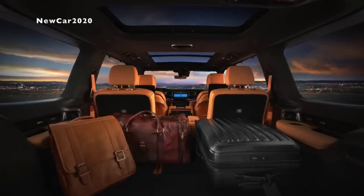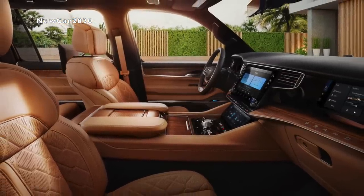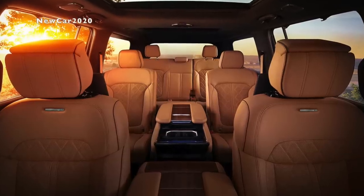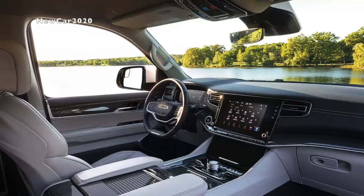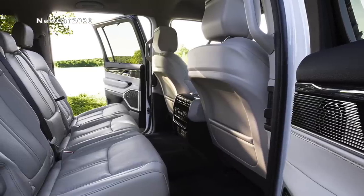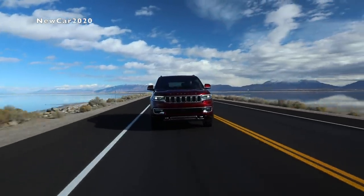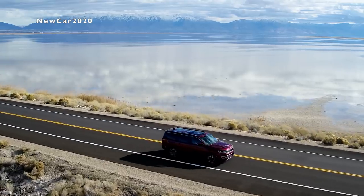Interior amenities of the Jeep Grand Wagoneer 2022: the interior is luxurious and modern. In the cabin there are 7 screens. The 10.25-inch screen on the dashboard on the passenger side is for entertainment, internet connectivity, or navigation. This screen is treated with special film to help prevent driver distraction. There is also a 12.1-inch infotainment screen and a 12.3-inch digital screen. A 10.25-inch screen located below the entertainment center controls seat adjustment or air conditioning. In the second row, Jeep is equipped with 10.1-inch screens — two on the backs of the front seats and one screen placed between the two rear seats.